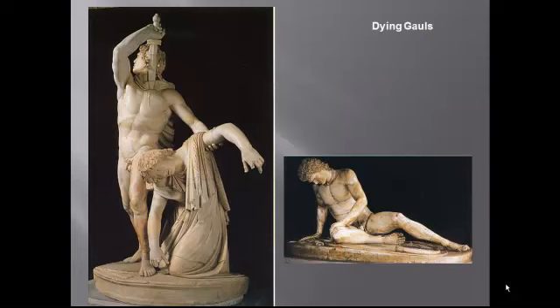You've already seen these two sculptures, and I talked at the time about not only their expressive power but how they show the sculptors' and the culture's willingness to acknowledge the humanity and suffering of foreigners. I talked about empathy and a cosmopolitan atmosphere. Well, now you know where these sculptures belong — on the Altar of Zeus at Pergamon.